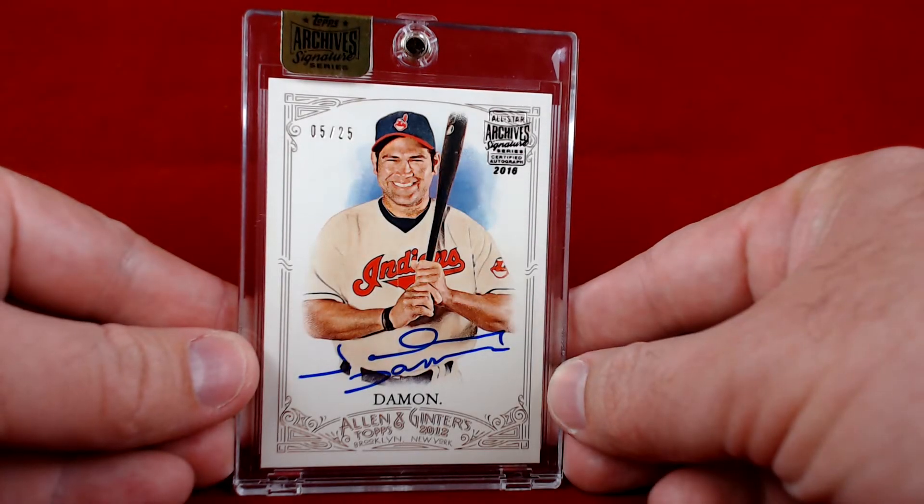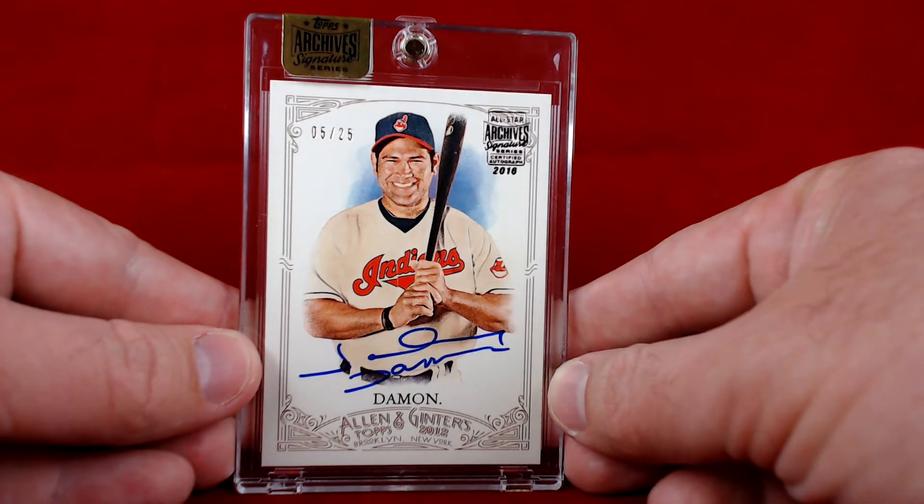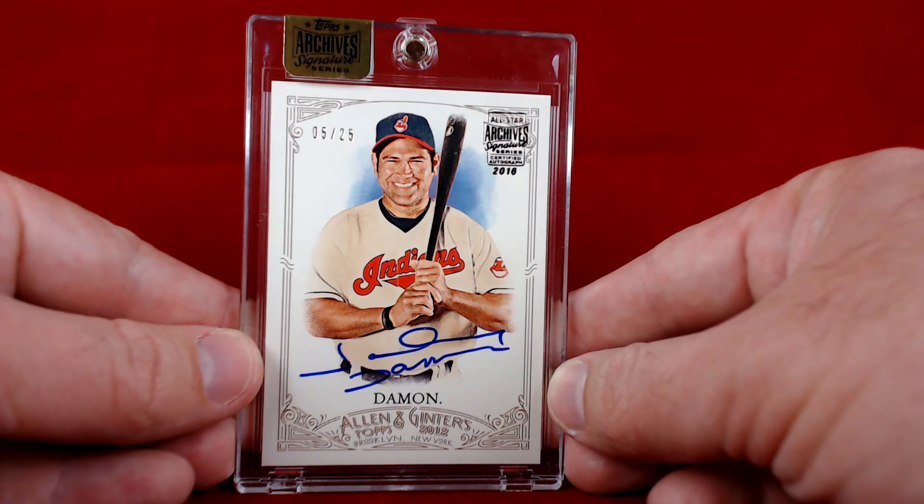What's going on YouTube — back with another mail day recap of a few items that showed up in the mail today. Wanted to show them off. First up is an eBay purchase: a Johnny Damon autograph from 2016 Topps Archive Signature Series.